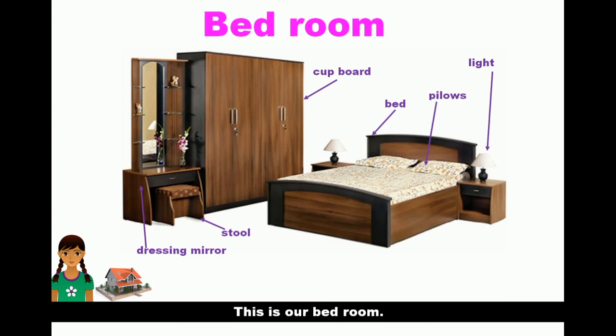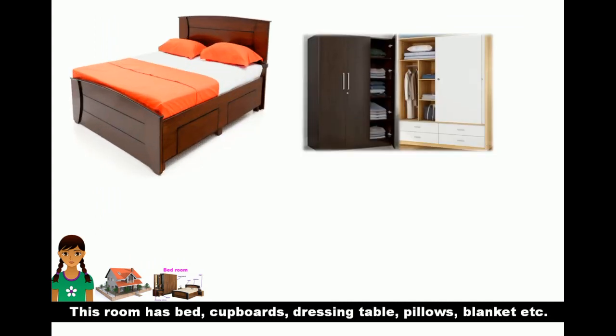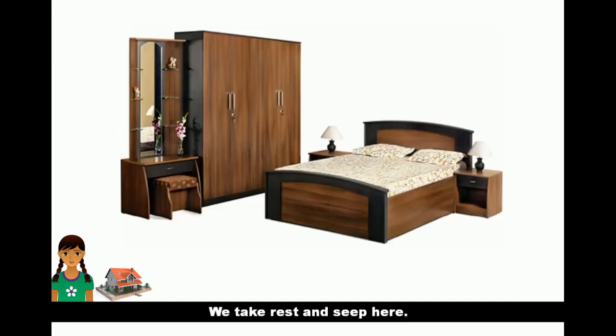This is our bedroom. This room has a bed, cupboards, dressing table, pillows, blankets, etc. We take rest and sleep here.